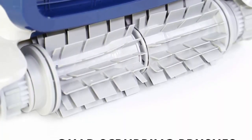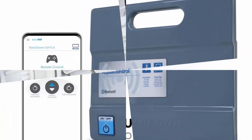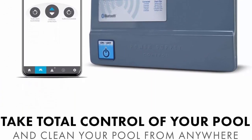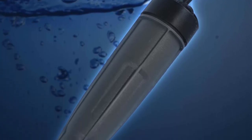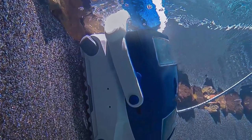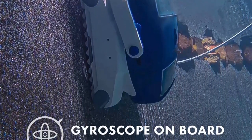360-degree anti-tangle swivel eliminates frustrating cable tangles. Best-in-class 3-year warranty. With advanced gyroscope technology, the Elite Pro is able to climb and clean your pool floors, walls, and waterline with ease.